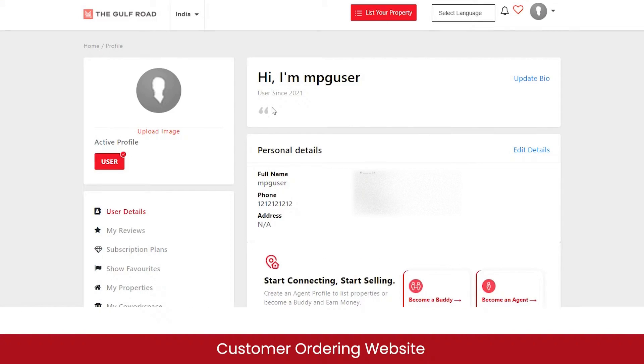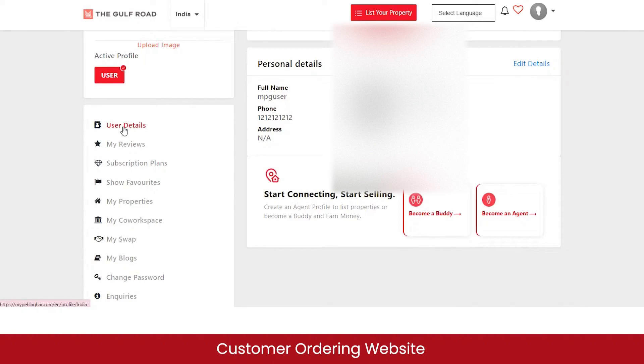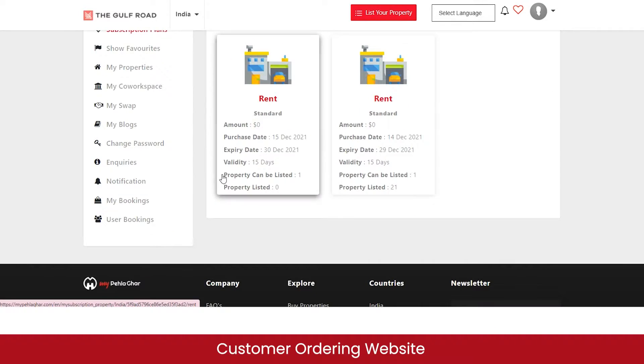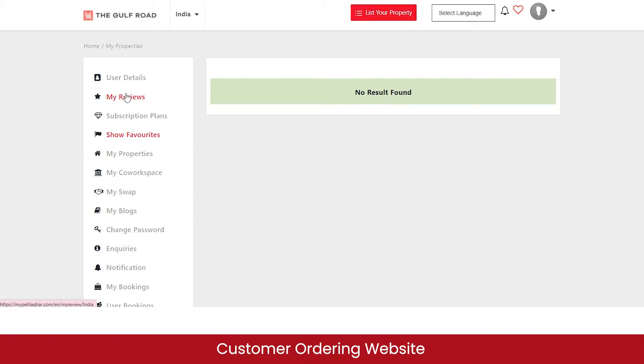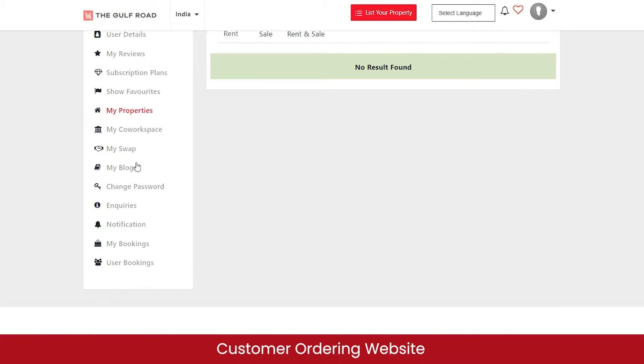Clicking that takes you to the agent registration page. Since I'm already registered as an agent, my personal details — full name, email, phone number, country — are already filled in. You can also manage your profile: view user details, check reviews you've given, view subscription plans you've purchased, view your favorite properties, and view properties you've listed for renting, sale, or both.